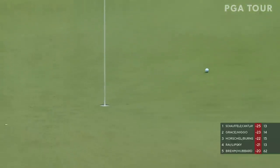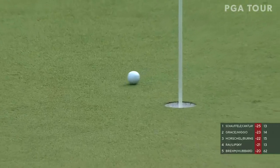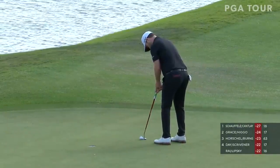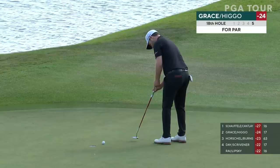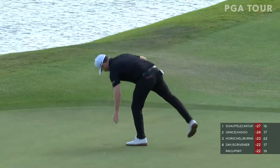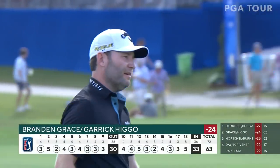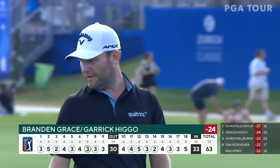Slightly on the upslope makes chipping easier, also back into the breeze a little. Up to 18 — an important par for Brandon Grace. Grace and Higgo are in at 24 under — a 63 for the South African duo. Thanks for watching the PGA Tour on YouTube.